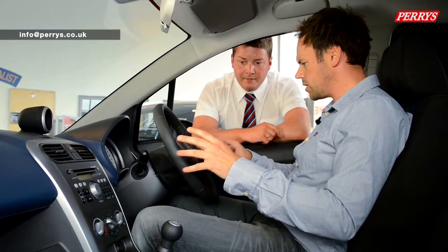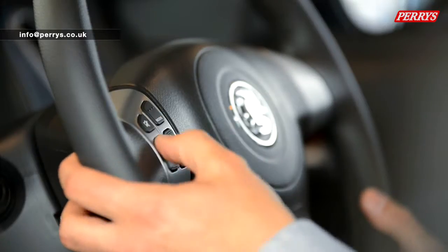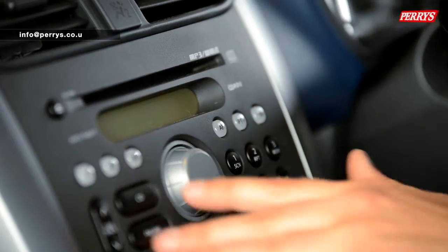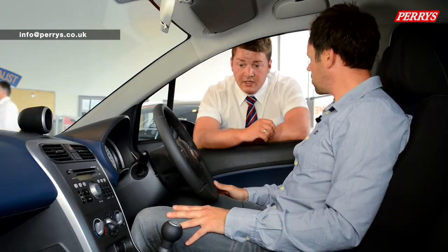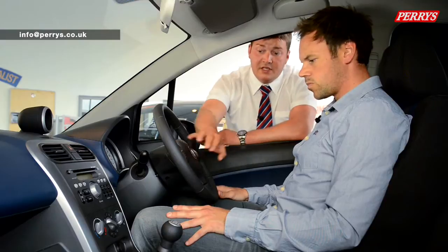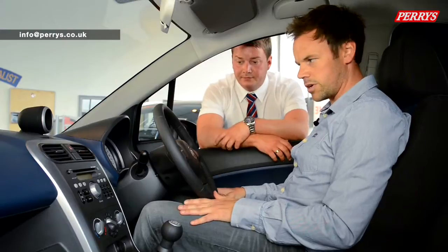The buttons on the steering wheel — I know this is the top of the range one, I didn't expect it to have any at all. You've got seek and volume for your stereo. There's an MP3 option on here as well — you've got your MP3 display, audio functions, choose your radio stations, your volume, mute it, and obviously go for your different sources as well.